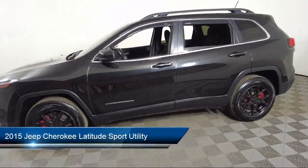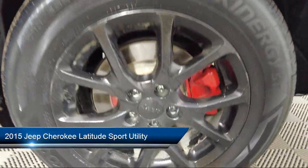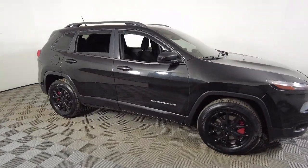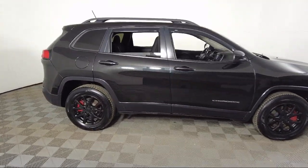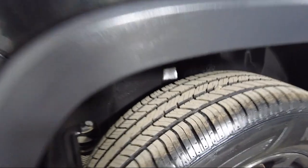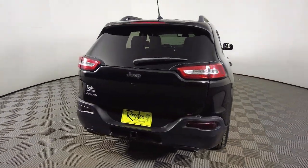It comes equipped with roof rack, trailer tow group, keyless entry, park view rear backup camera, 7 and 4 pin wiring harness, cold leather package, steering wheel controls, Sirius XM satellite radio, outside temperature display, alloy wheels, and much more.